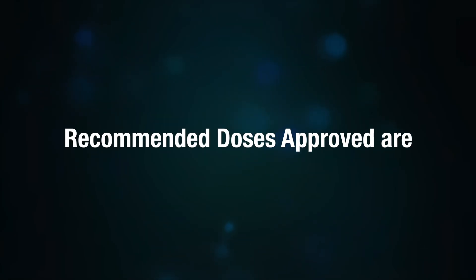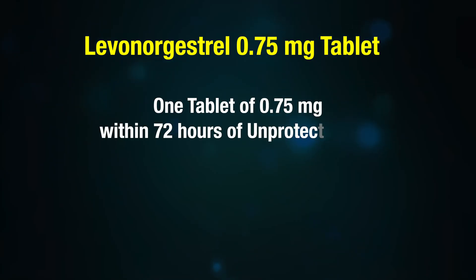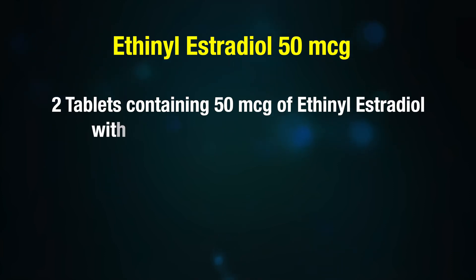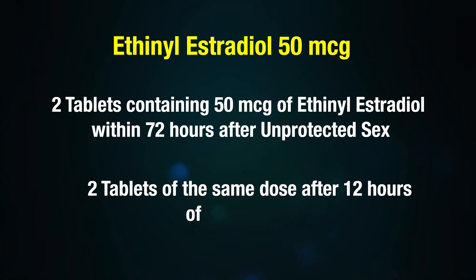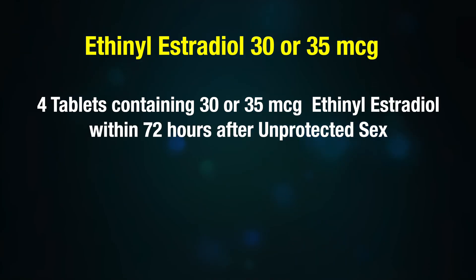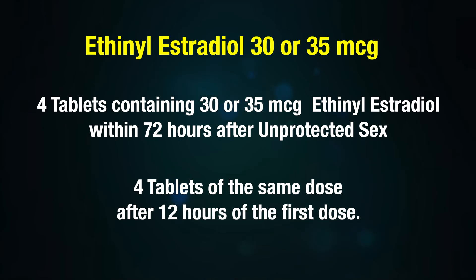Doses approved in India include: levonorgestrel 0.75 mg — one tablet within 72 hours of unprotected sex and a second tablet 12 hours after the first dose; or two tablets containing 50 mcg of ethinyl estradiol within 72 hours after unprotected sex and two tablets of the same dose after 12 hours; or four tablets containing 30 or 35 mcg of ethinyl estradiol within 72 hours after sex and four tablets of the same dose 12 hours later.